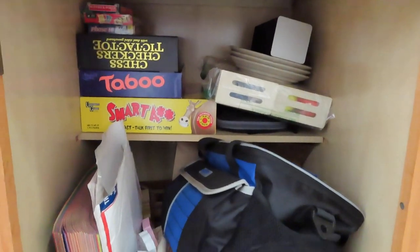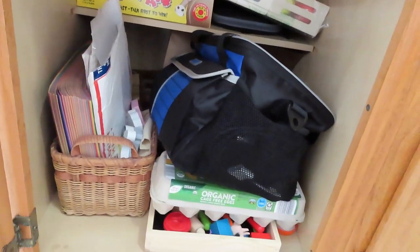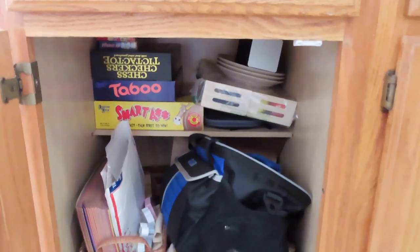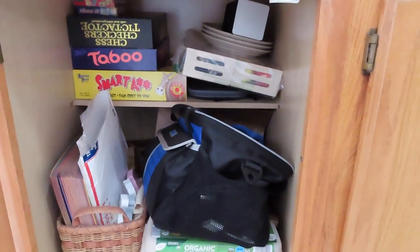Okay guys, this is the cabinet I was telling you about, just on the end. This is where we keep all of our games, my husband's lunchbox, Play-Doh, and then a basket of arts and crafts. Let's go ahead and declutter this and see how we can organize it.